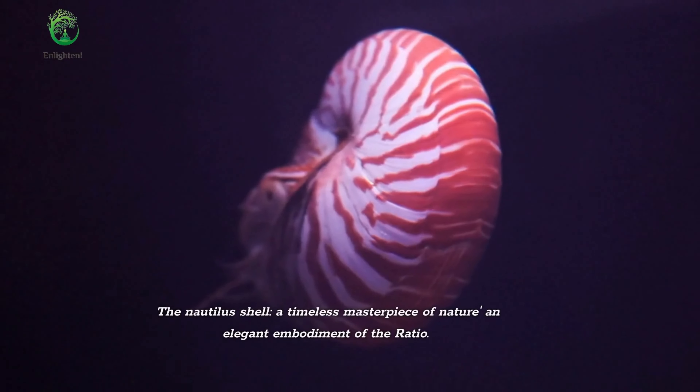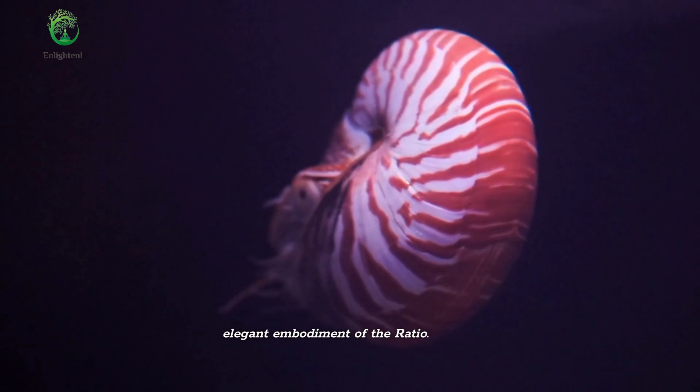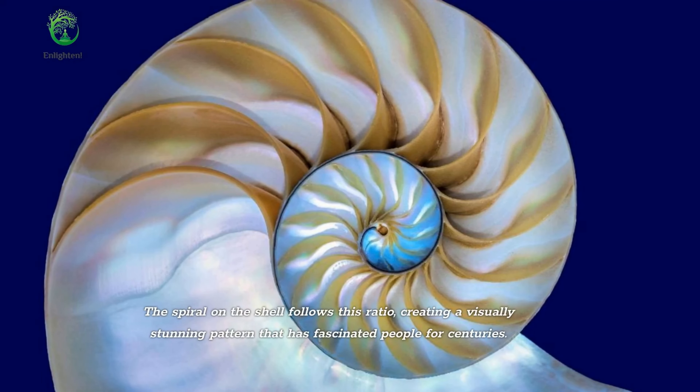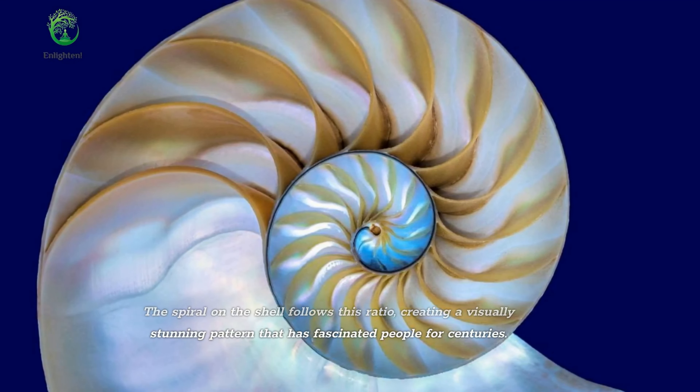The Nautilus shell, a timeless masterpiece of nature and elegant embodiment of the ratio. The spiral on the shell follows this ratio, creating a visually stunning pattern that has fascinated people for centuries.